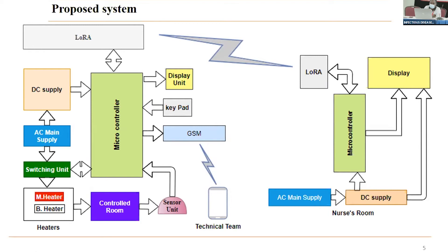The heaters are connected in two pairs — one currently serving the room and the other as a backup. If one fails, the microcontroller automatically switches on the backup heater to continue serving the room, while simultaneously sending a short message via GSM network to inform the technical team about the fault. This room information is also shared in real time to the nurse room using roller technologies.